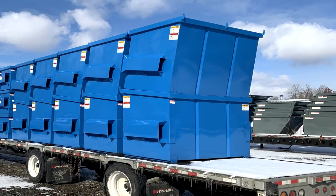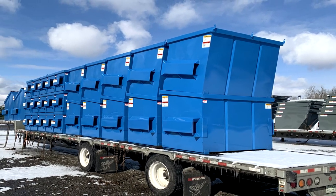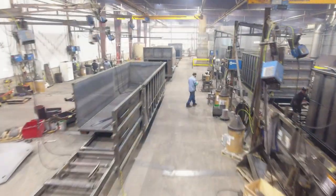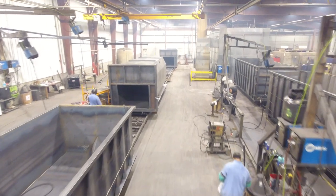In Hadley, we make the industry's most respected front and rear load containers. In the five years CCS has owned Valley Can, we've averaged better than 98% on-time delivery and nearly 100% customer satisfaction.